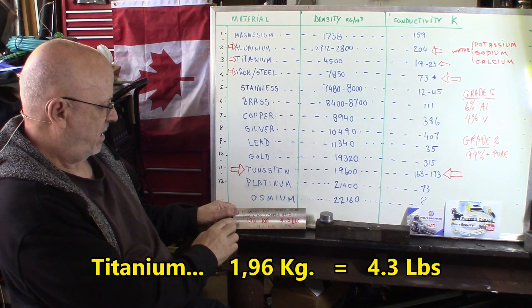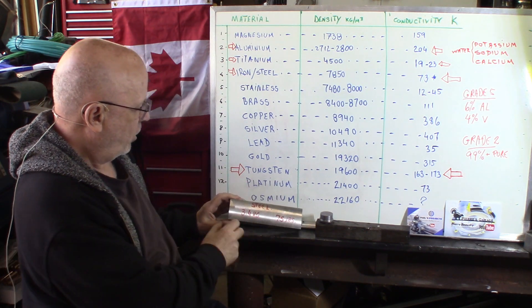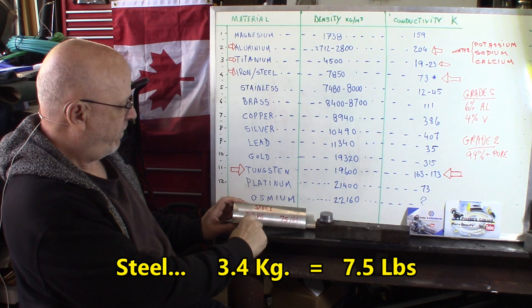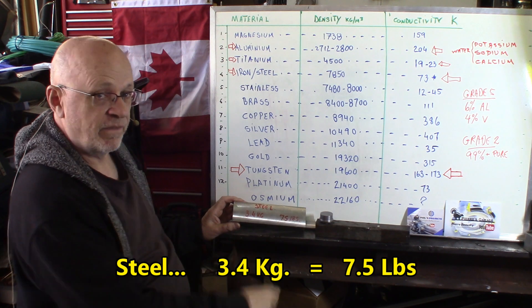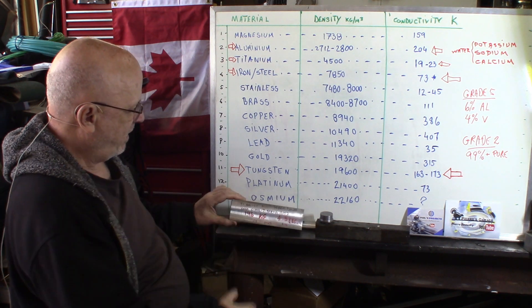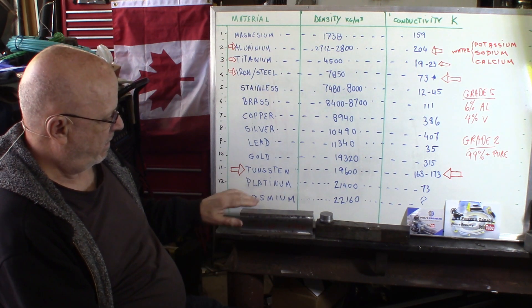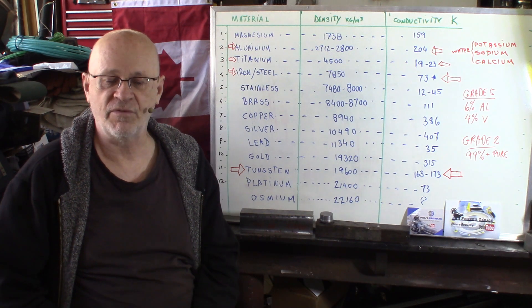If this was a piece of steel — and this is titanium — the weight would be 3.4 kilograms and 7.5 pounds for the same piece. But being titanium, you gain about 40% of the weight. So it's very appreciable. Aerospace and planes — it's very costly to keep a plane in the sky, so this is a good material.